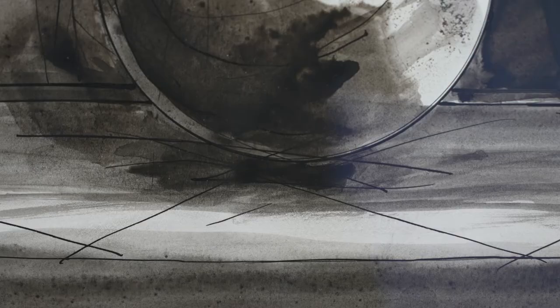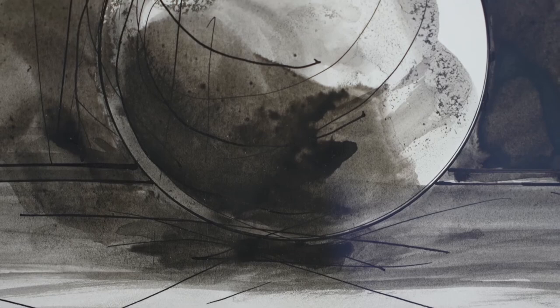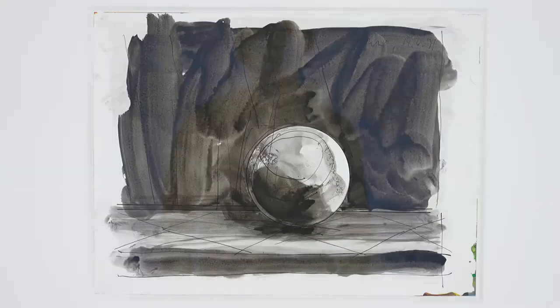Richter always liked to work in contraries — to do one thing and to do the opposite. When he did the abstract watercolors, it was interesting for him to do exactly what that was not, namely a figurative ink drawing. And so he puts the steel ball like on a stage — it is there with a background, lying ready to roll around and to reflect the world.